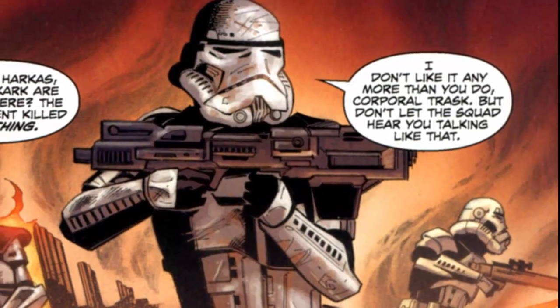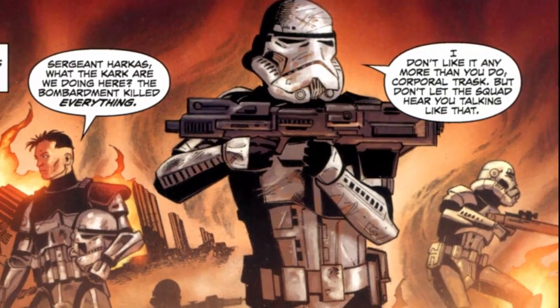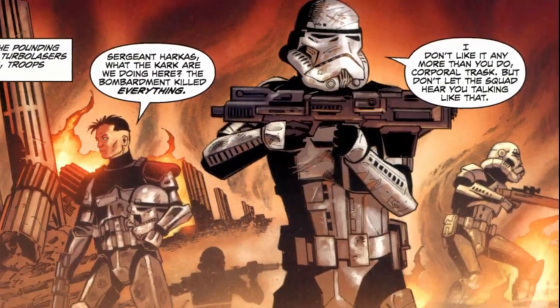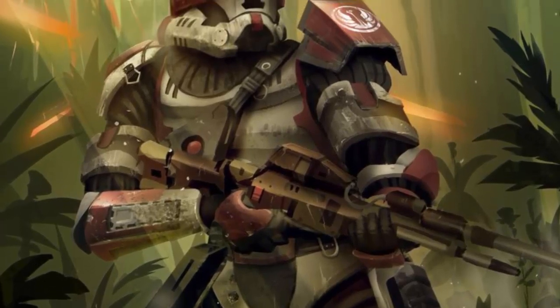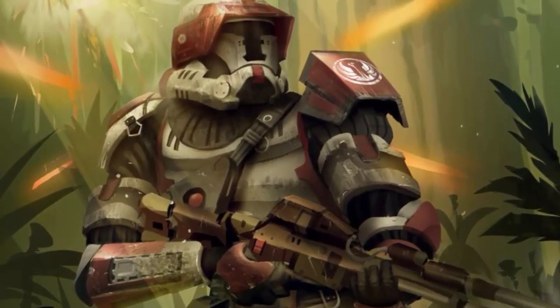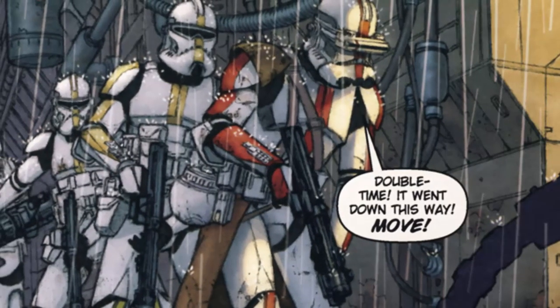The Marines were originally part of the 21st Nova Corps, which was part of the 4th Sector of the Army under the control of Commander Baccara. After proving themselves a more than capable unit, the Nova Corps was disbanded and reorganized into the Galactic Marines and put under the command of Jedi General Ki-Adi-Mundi.